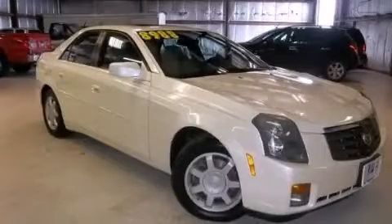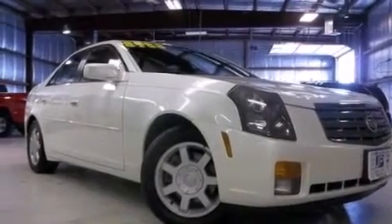This is a 2003 Cadillac CTS, a harmonious blend of luxury and style.